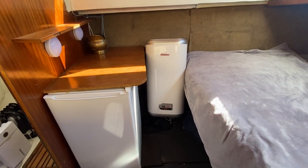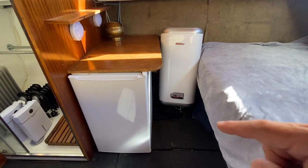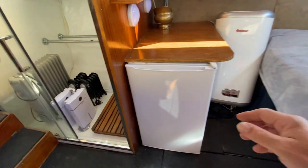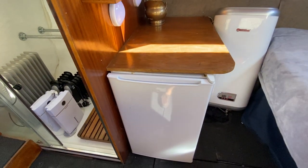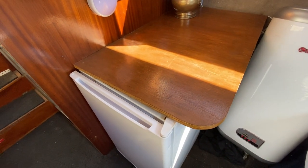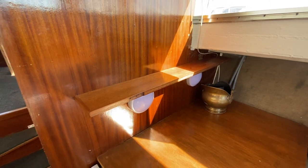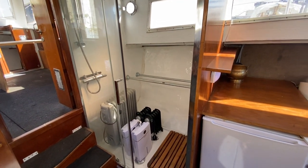Moving to the port side, there's another area that forms part of the galley. We have a nice big water heater and a good-sized fridge with a freezer compartment at the top — very handy. There's also a sideboard for making drinks, chopping vegetables, or whatever you need, with a nice shelf above it.